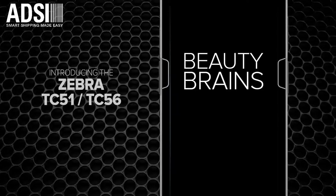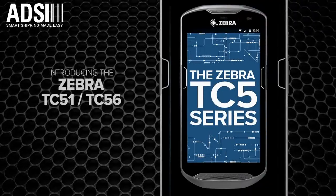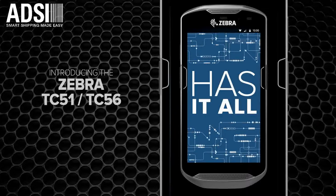Beauty, brains, brawn. The TC5 series has it all. And it's all business. Zebra.